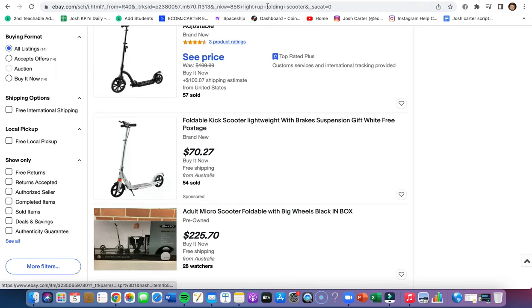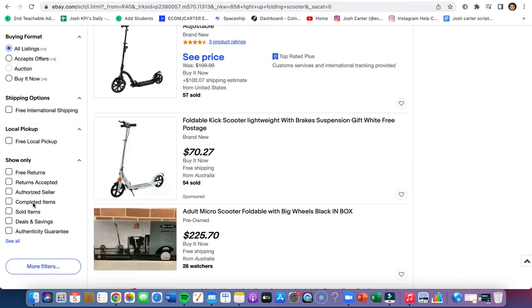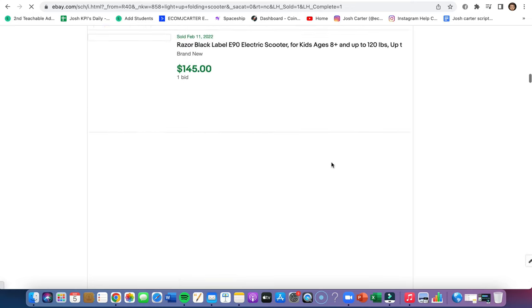Find a random product on Kmart, keep testing, copy and paste the titles, making sure they're selling on eBay for higher — and that's it. I hope this video helped out. I know this is very short and straight to the point, but it's a great method of how to find products if you're stuck.